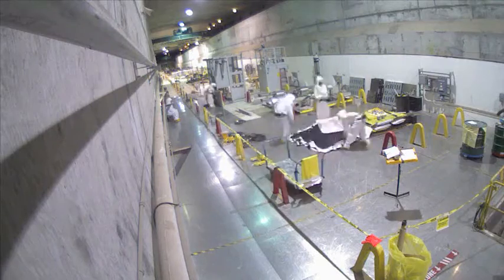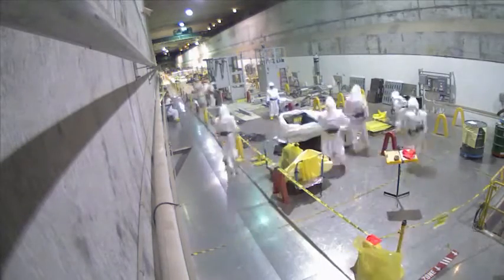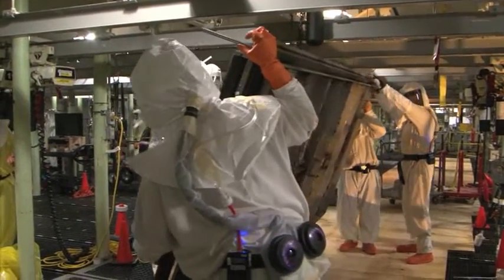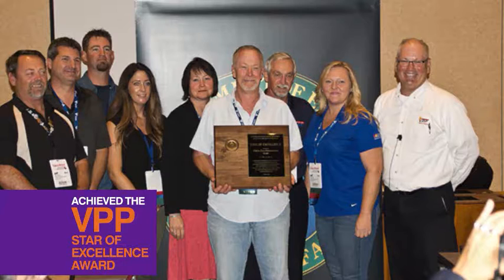For fiscal year 2016, workers advanced Hanford cleanup significantly. We did this work safely and compliantly. Several projects worked more than one million safe hours, and we received a National Safety Award — the VPP Star of Excellence — for a second year in a row.